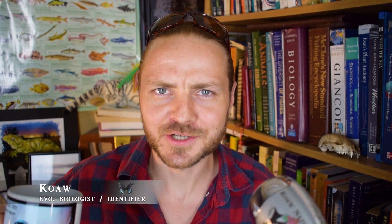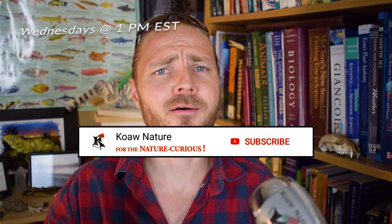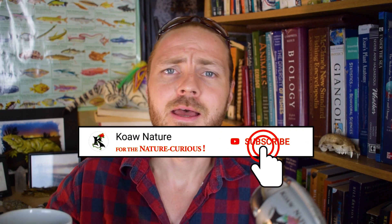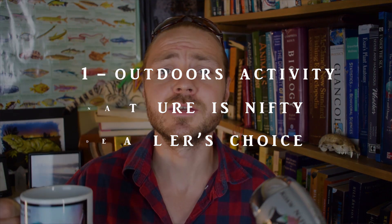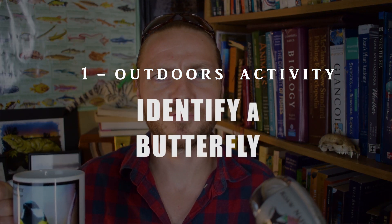What's up, nature admirer? I am Cohen. This is another Casual Outdoors Weekly where we go over an outdoors activity for you to do for the benefit of your health and happiness. We also knock up our nature smarts a bit, all under six minutes. I hope to see you next week, so be subscribed if you're not. And this week's casual outdoors activity is to identify a butterfly.